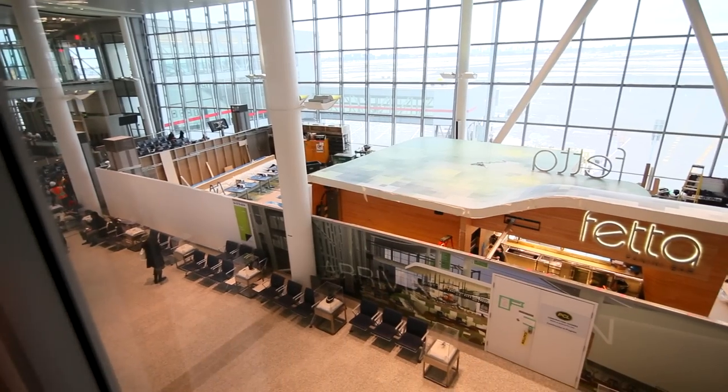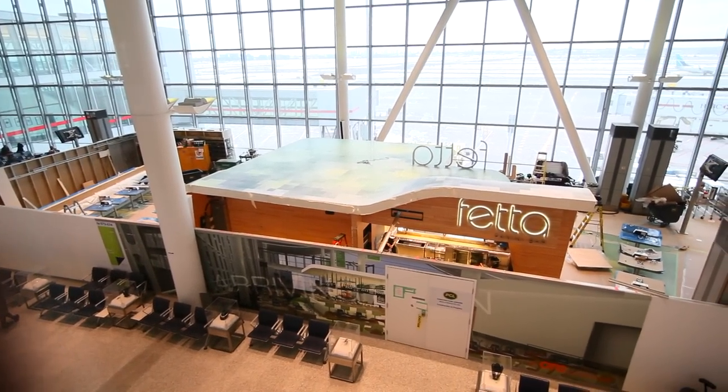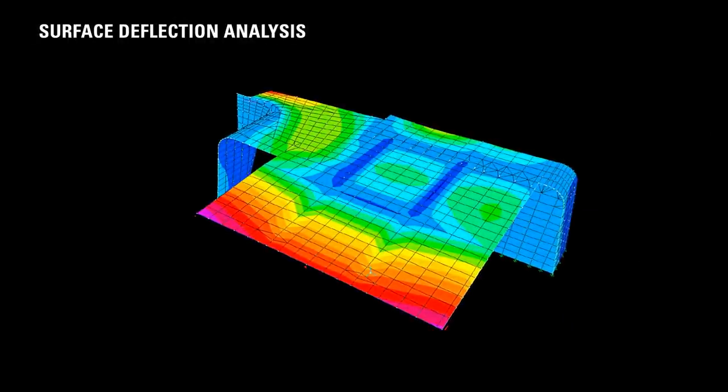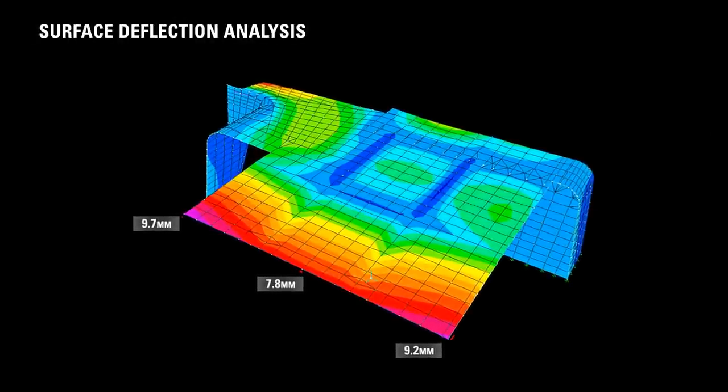As the restaurant is visible from upper airport levels, a graphic vinyl was used to finish the top surface. The complex organic shape of the canopy required a surface deflection analysis to optimize the design and reduce the amount of complex curves.